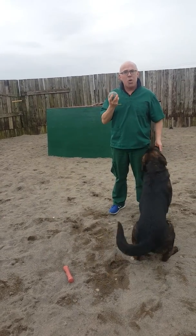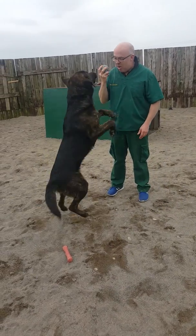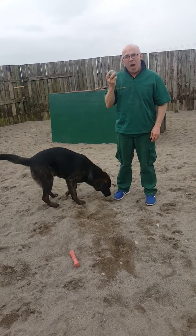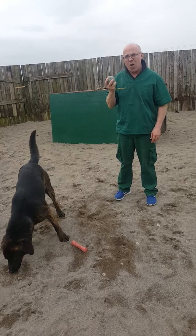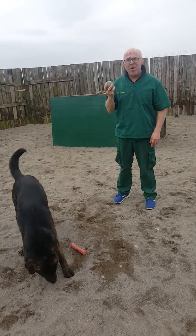Today's video is about how to fetch and retrieve. Eric, as you can see, is a lovely mix of German Shepherd and Labrador Retriever. So I'm fully expecting that he's going to have all the genetics of a lovely working dog right inside him. And this is the fetch and retrieve lesson for Eric today.